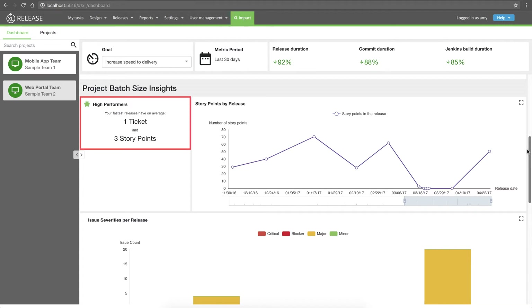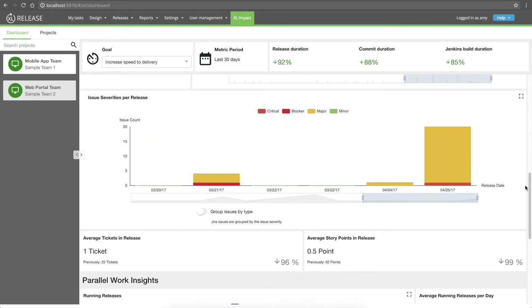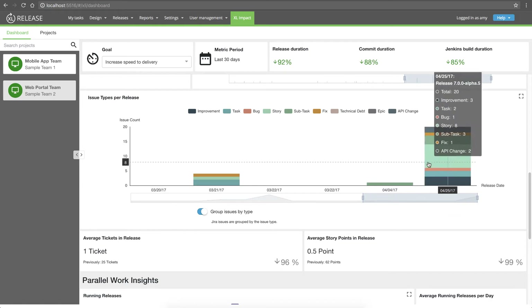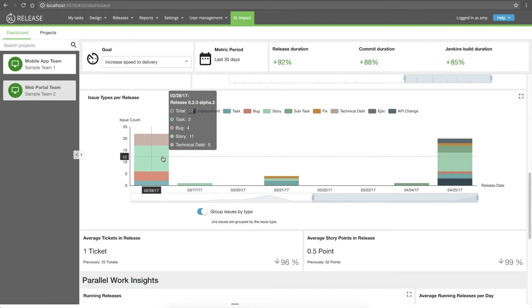And that hypothesis is confirmed by looking at my high performers. The fastest releases had small amounts of story points and tickets. It's possible that those fast releases were just fixes, so let's look at the content further. I'm going to switch my issues chart to types, and now I can see the content of my recent releases — not just fixes. In fact, looking at some of those small releases, they included mostly stories. So the team is actually moving toward continuous delivery, releasing content in smaller batches at a more rapid pace.